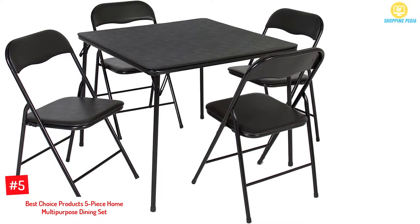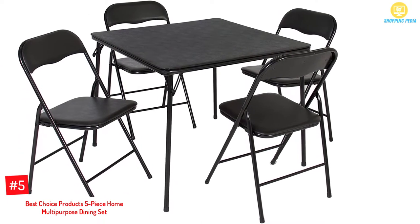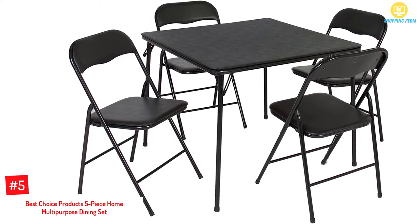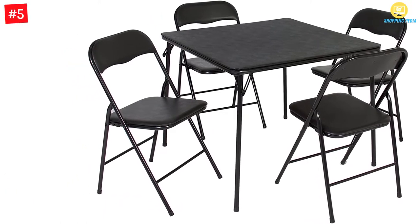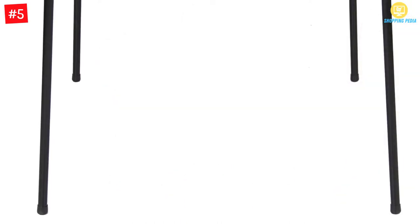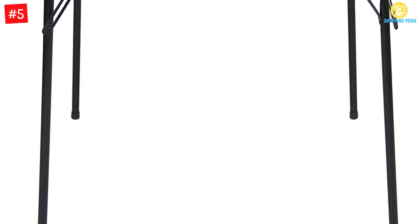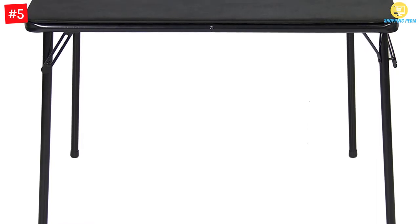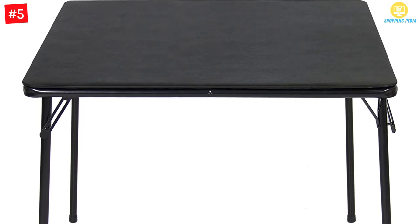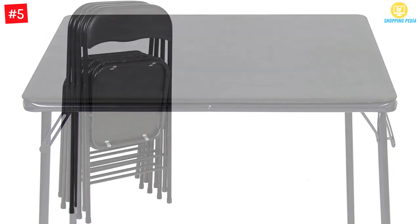At number 5: Best Choice Products 5-Piece Home Multipurpose Dining Set. The Best Choice Products Folding Table and Chairs have a PVC top and upholstered chairs. The frames are made of steel and are powder-coated for durability. The table and chairs fold away easily for easy storage. You can use this folding table and set for poker games, parties, as a dining table, or church or community center use.